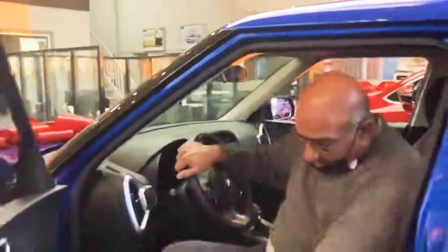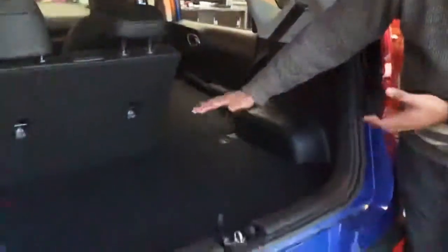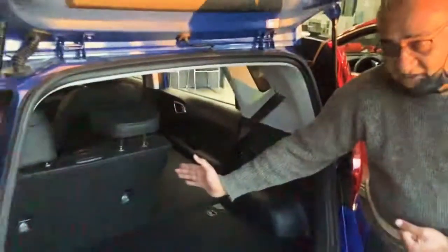Quickly, I will show you the back. Lots and lots of room in the back seat here — enough for four to five passengers easily, very comfortable. And in the back, there's lots of cargo space. The seats can be folded down to be really flat and flush. It is a 60-40 split.